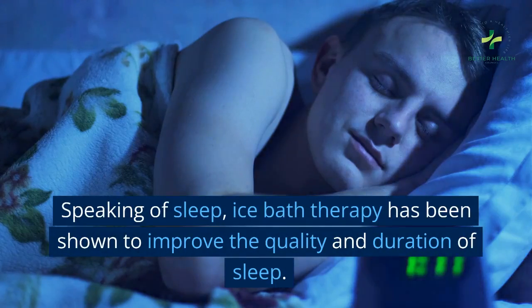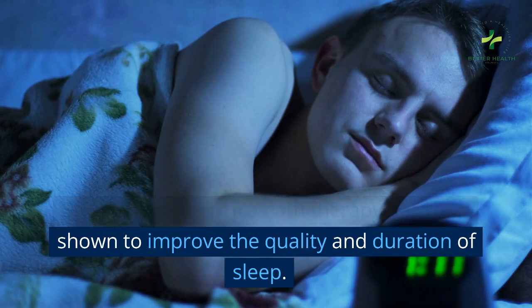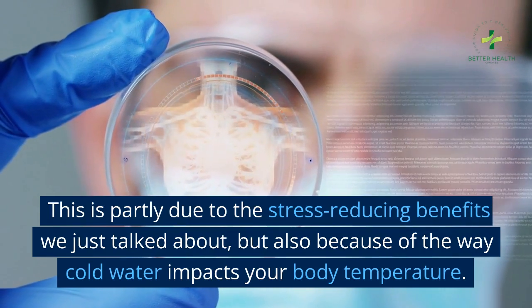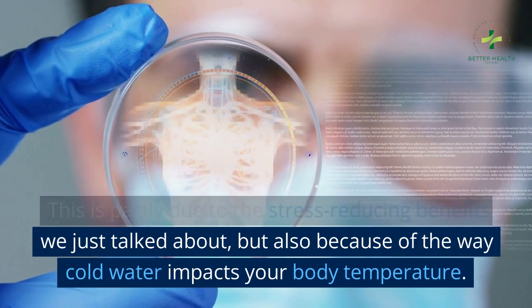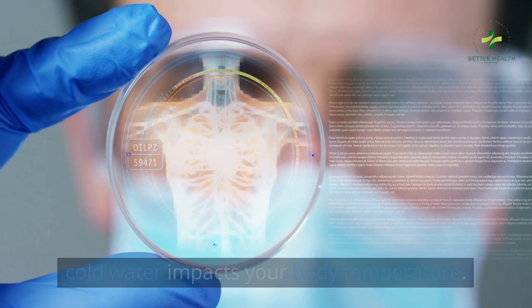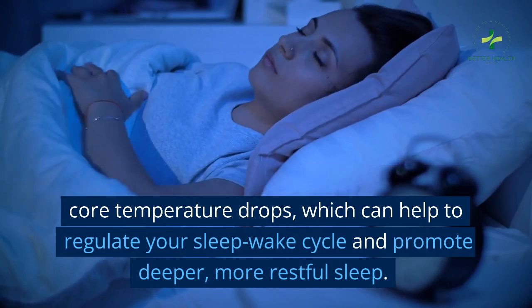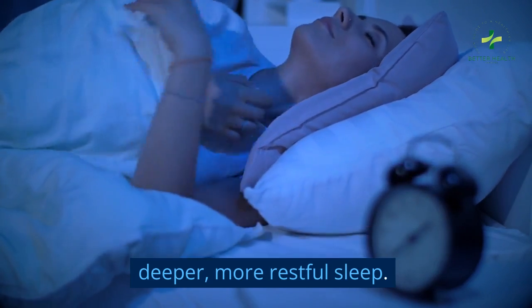Speaking of sleep, ice bath therapy has been shown to improve the quality and duration of sleep. This is partly due to the stress-reducing benefits we just talked about, but also because of the way cold water impacts your body temperature. When you immerse your body in cold water, your core temperature drops, which can help to regulate your sleep-wake cycle and promote deeper, more restful sleep.